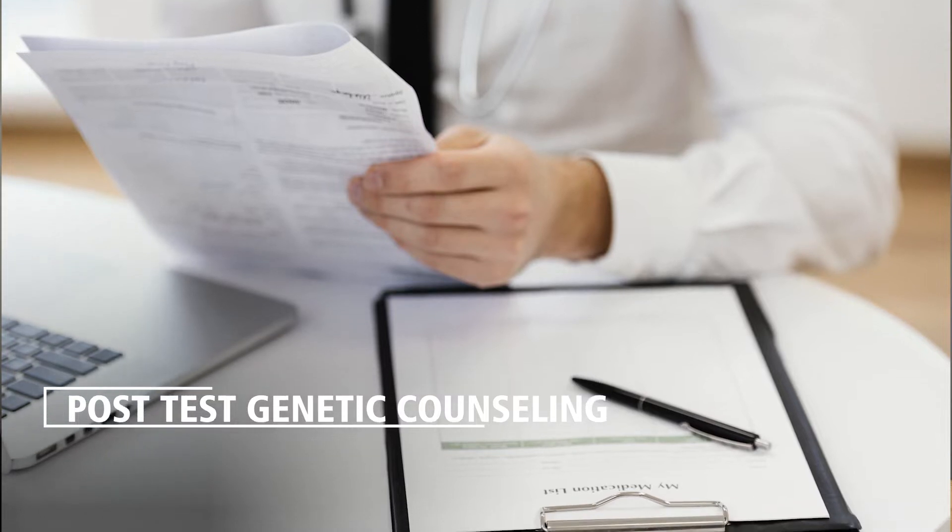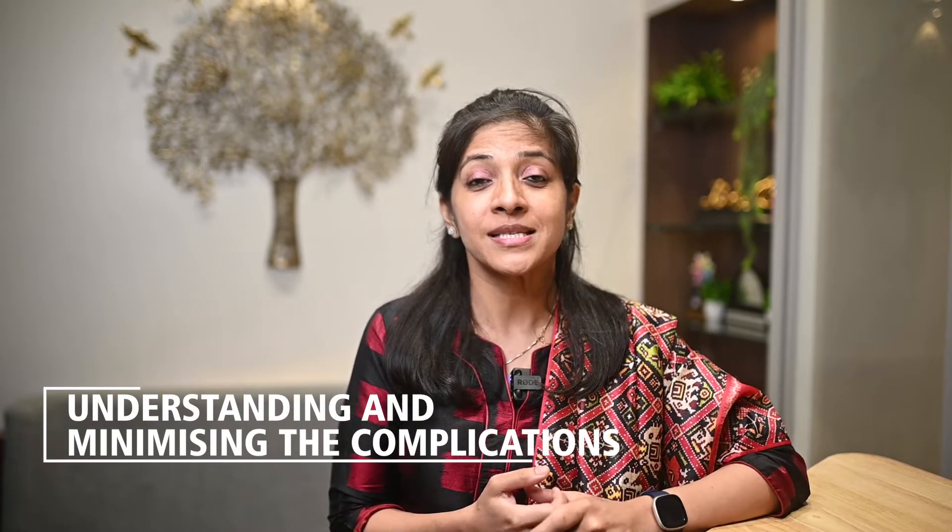What does the report exactly say? This is explained to the patient in the post-test genetic counselling session. In this session, we explain the correctness of the report — has it helped us solve the dilemma, diagnose the condition, or do we need further testing? It also helps us explain the likely diagnosis. Many times, a confirmed diagnosis helps us predict the nature of the disease, understand likely complications associated with the disease, and sometimes even minimize or prevent those complications.